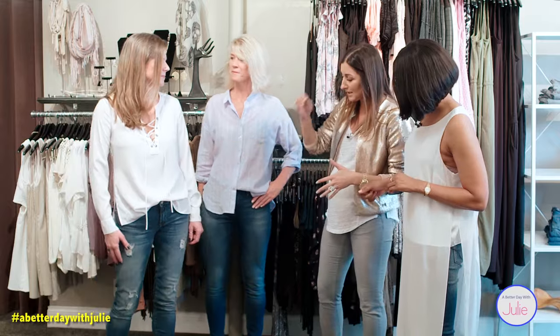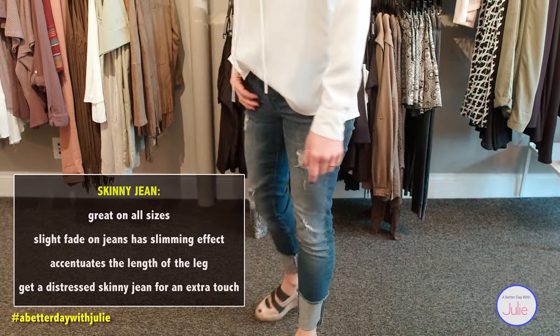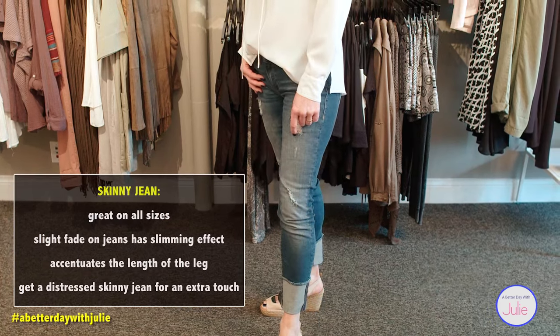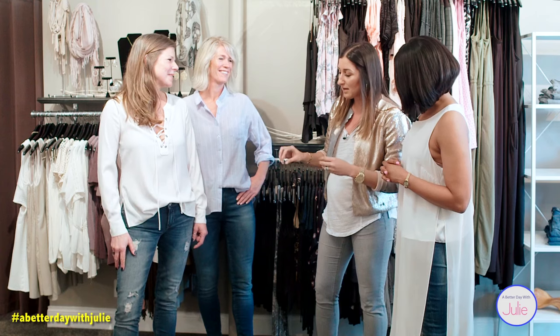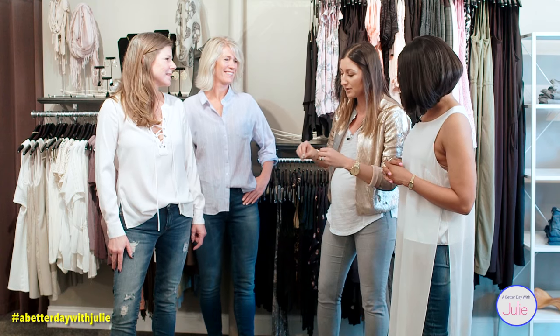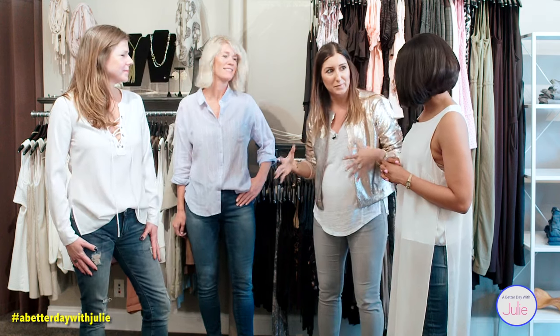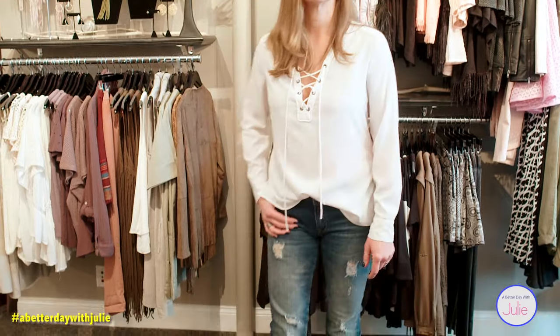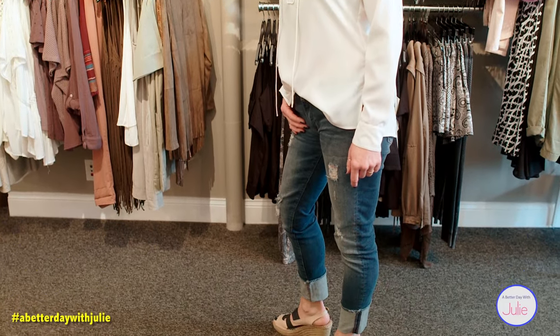What Kate has on is the distressed look. So there are two. With Kate, I love it because there's shredding, there's distressing, and there's even the raw edge hem. That's been really big too — so edgy with these denim designers. And this is for any age group too.